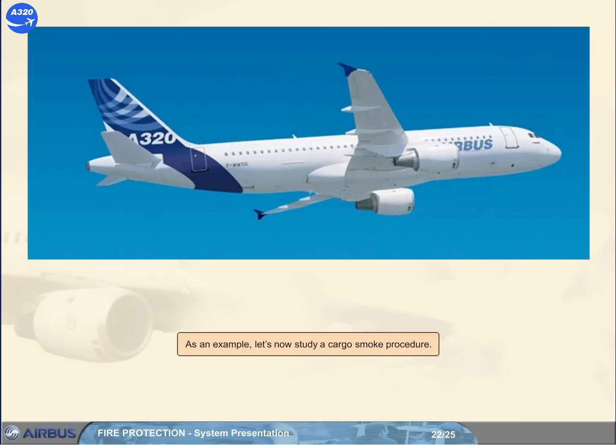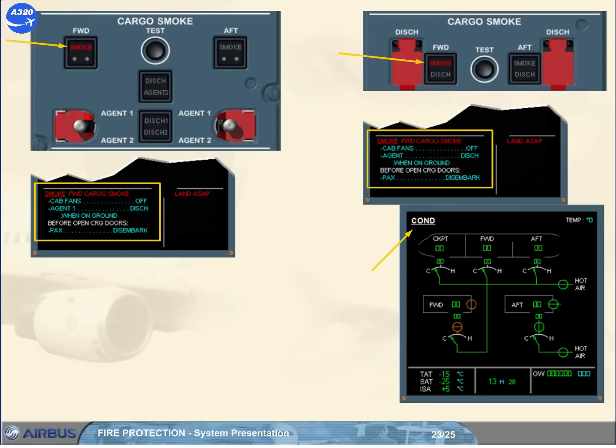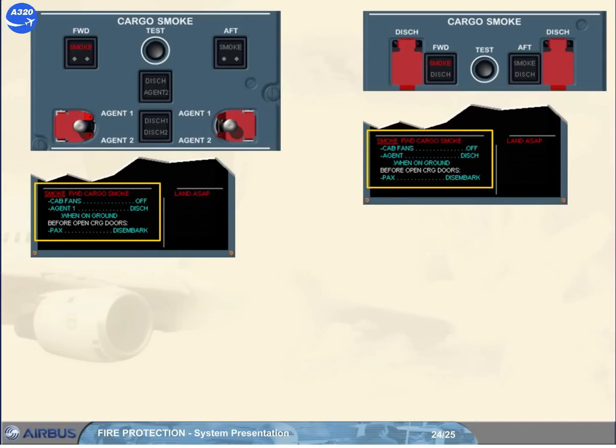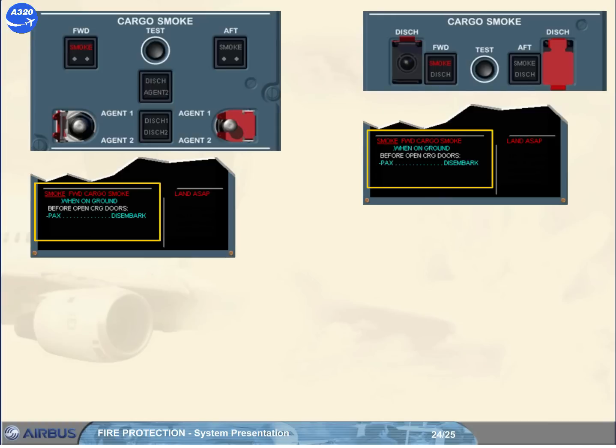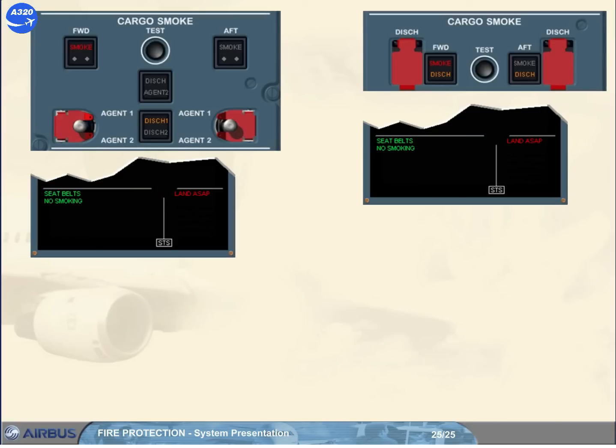As an example, let's now set a cargo smoke procedure. On the engine warning display, the message 'forward cargo smoke' with the related procedure is displayed. On the installed cargo smoke panel, the related smoke light comes on, and the ECAM COND page shows the automatic closure of the related cargo ventilation isolation valves. The first action has been done, and the bottle or first bottle has been discharged into the related cargo compartment. Note: the bottle or first bottle will be discharged within around 60 seconds, confirmed by the related amber dish light. Expect the smoke warning to remain on after the agent discharge, even if the smoke source has been extinguished, because the gas from the smoke source are not evacuated, and the smoke detectors are also sensitive to the extinguishing agent.